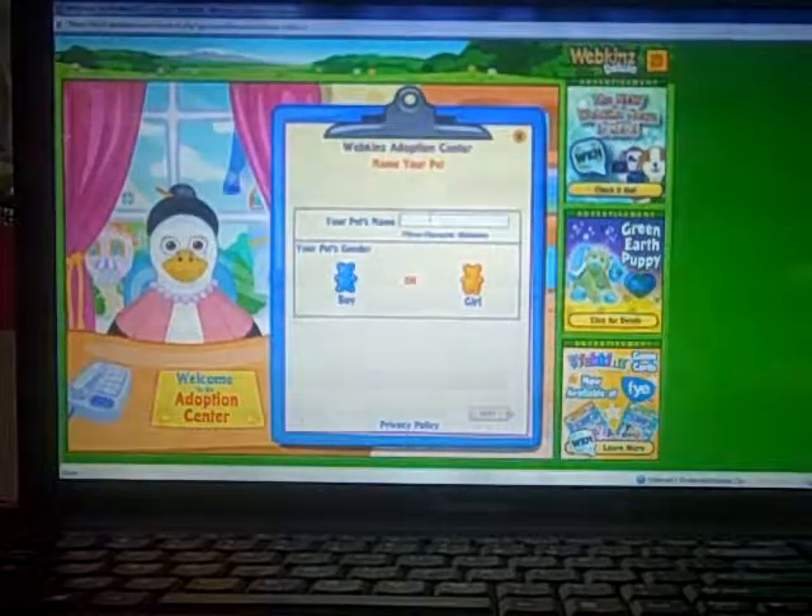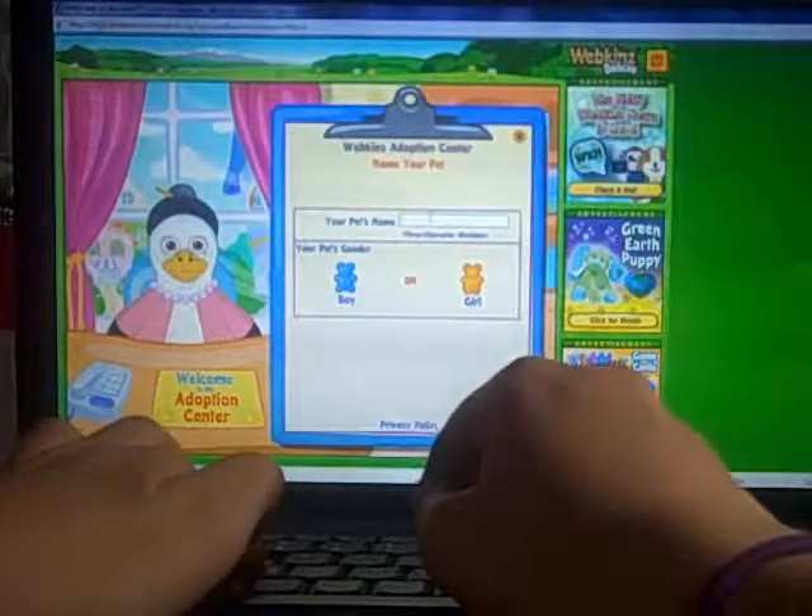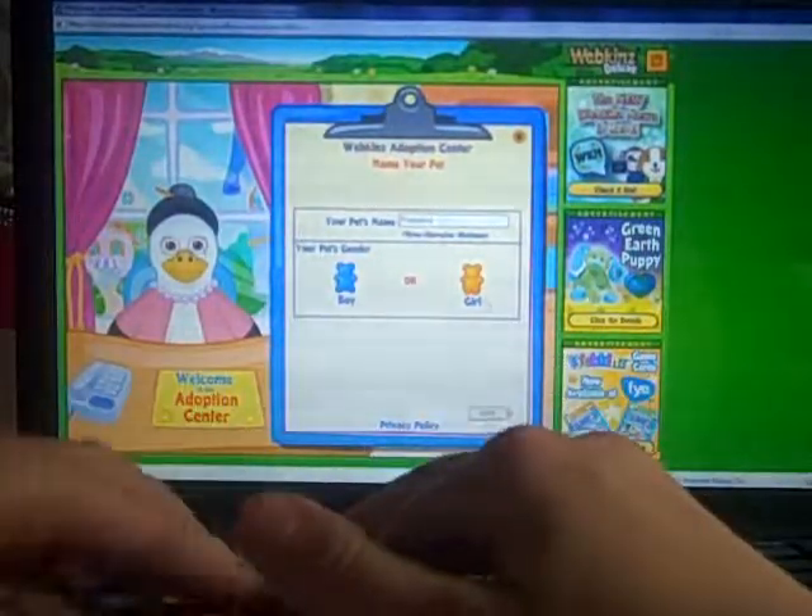Hey guys, it's Abby from Abby's Purple Epkins and I'm going to be adopting my golden deluxe dragon and she's a girl, and her name is going to be Treasure.